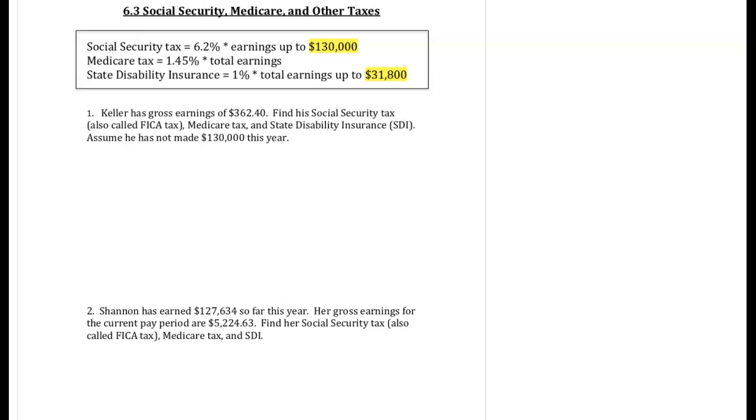Section 6.3 starts to discuss some of the taxes that are taken out of your paycheck.